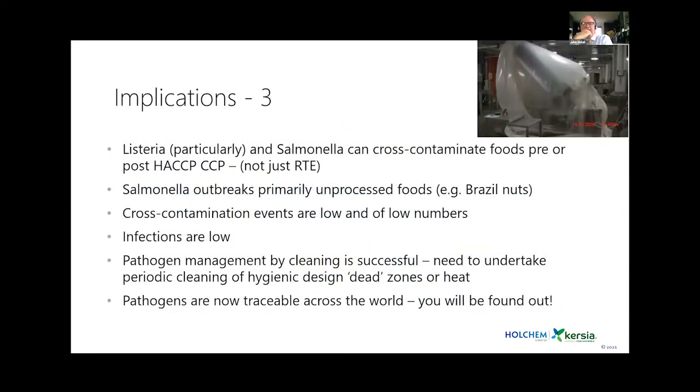Listeria and Salmonella can cross-contaminate foods pre or post CCP. We now see that biofilms or survival of pathogens in biofilms on raw materials can have an effect if the CCP is not strong — if it's just a washing stage rather than pasteurization. Cross-contamination rates and numbers in product are low but still present. Cleaning is very successful; improved hygienic design of food processing surfaces has helped. Maple Leaf Foods demonstrated that if equipment can't be dismantled to clean, put it in a plastic bag, fill it with steam, heat to 70°C and control it that way.